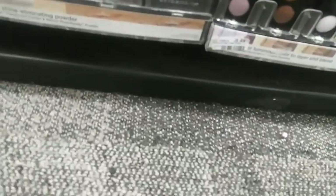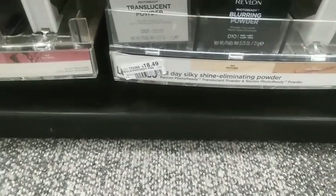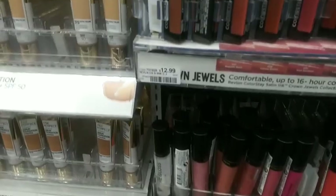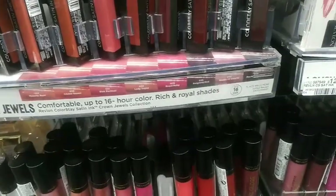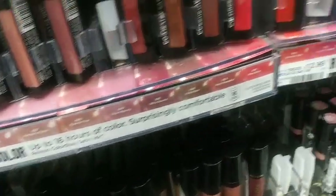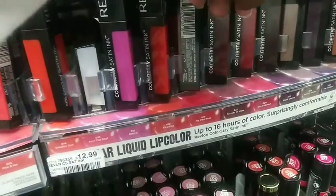The first deal is the Revlon — they're on a spend $15 get a $5 Extra Buck, limit of six, and I'm going to do it six times. I'm going to grab three of the Revlon blurring powders at $18.49 each, then three of the ColorStay lip glosses at $12.99 each. The total for that is $94.44, meaning I've spent $15 six times.